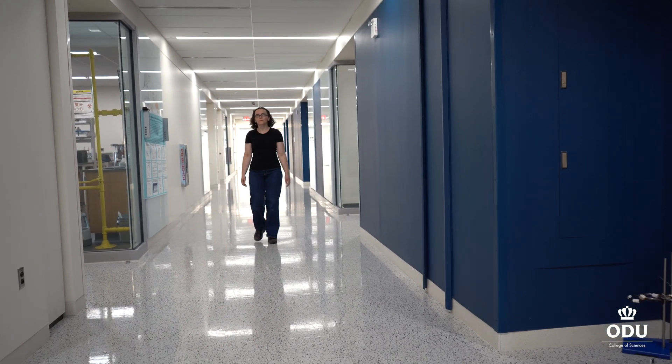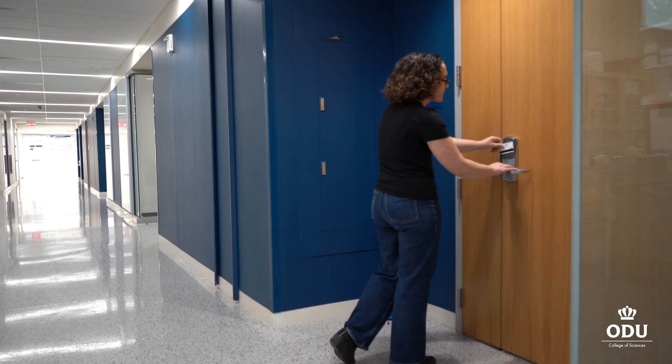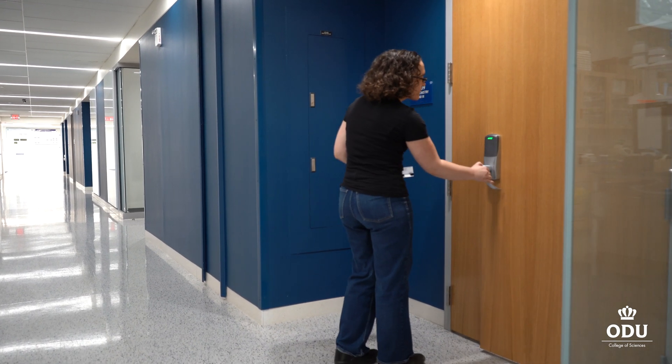Hi, I'm Erin Purcell. I'm an associate professor in the Department of Chemistry and Biochemistry at Old Dominion University. My background, my PhD, was in protein biochemistry and biophysics, studying signal transduction proteins.